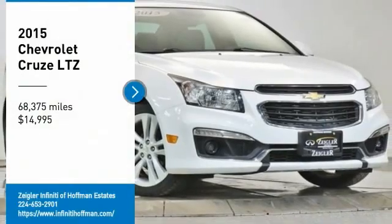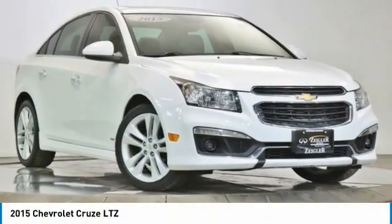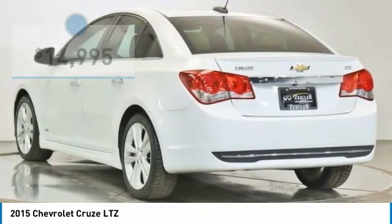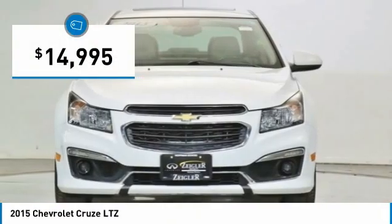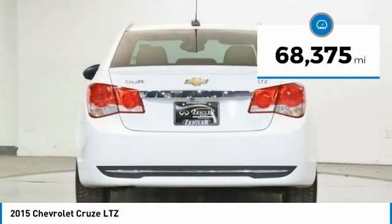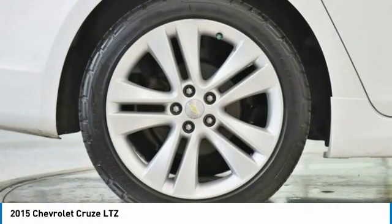Come test drive the 2015 Cruze. The Cruze blueprint calls for more than you'd expect and is priced below $15,000. This vehicle has less than 70,000 miles. Here are some of this vehicle's great options.